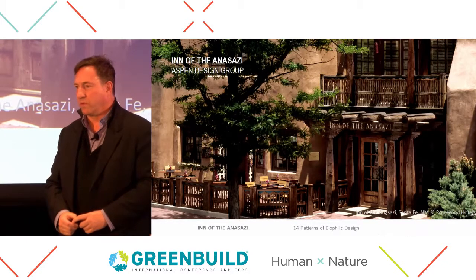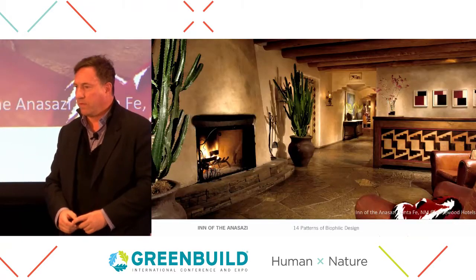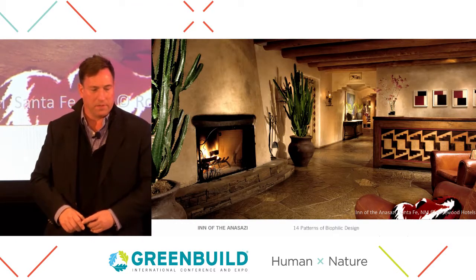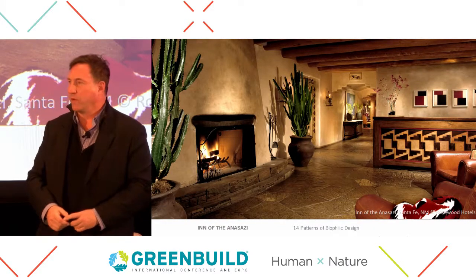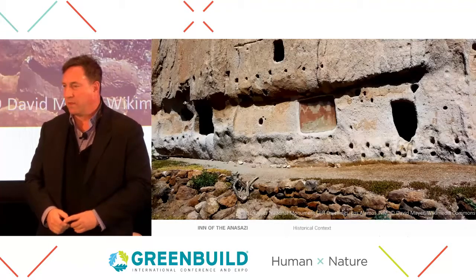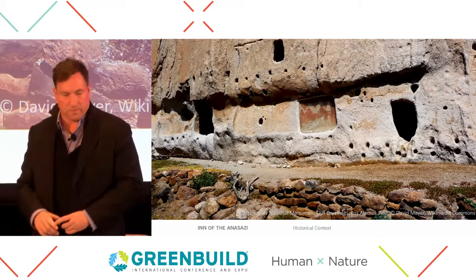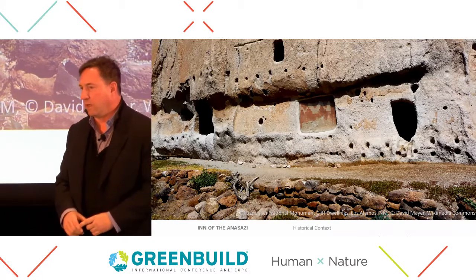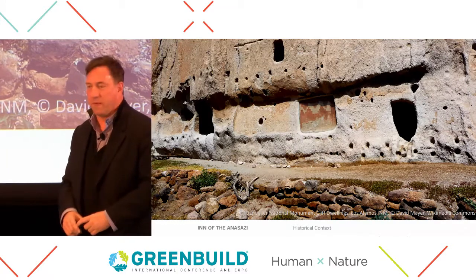Materials were, as much as possible, locally sourced. Artwork and furniture were made by local artisans. The check-in desk is based on a petroglyph design. The doors are based on Navajo blanket patterns. They were celebrating the Anasazi — or as the Hopi called them, the ancient ancestors. Anasazi is actually the Dine name for them. This is Bandelier, an abandoned cliff dwelling nearby.